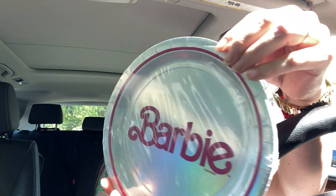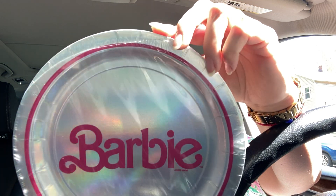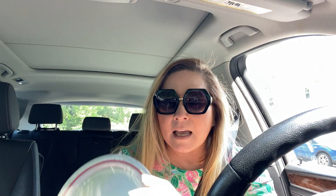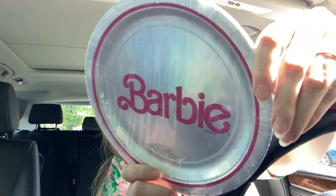Something else I'm going to show you is also holographic — you know I love holographic and I love pink, and I love Barbie. It's the big plate — a nine-inch diameter plate, which is 22.9 centimeters. There are eight plates in the pack and they seem really thick. It says 2023, and they came out with this just in time for the Barbie movie premiere.